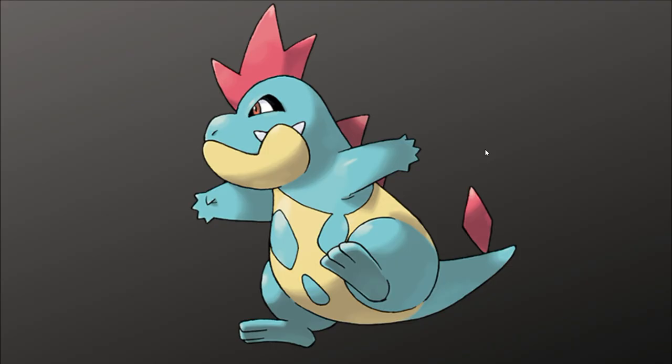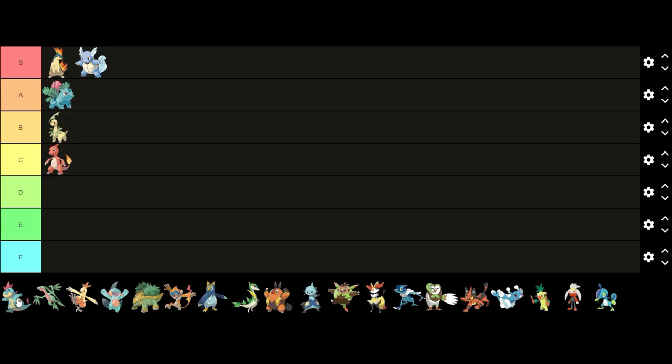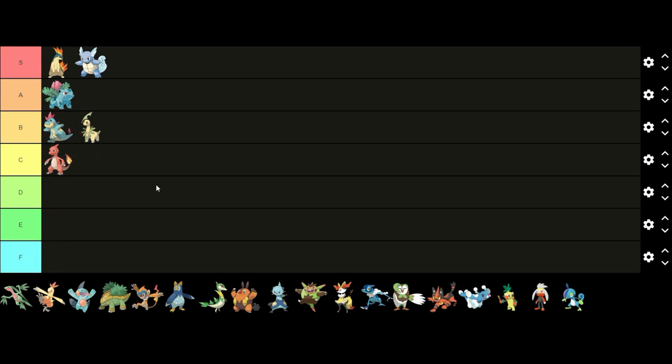Up next we have Croconaw. I think Croconaw is another one of those Pokémon that has an awkward middle stage, but there are some things I like about its design. For instance I like the blue and yellow colors, and I like how the color pattern makes it look like Flintstone caveman attire. Overall I think it's a good design even if it does fall into that awkward middle stage, so I'm gonna put it in B tier above Bayleef.